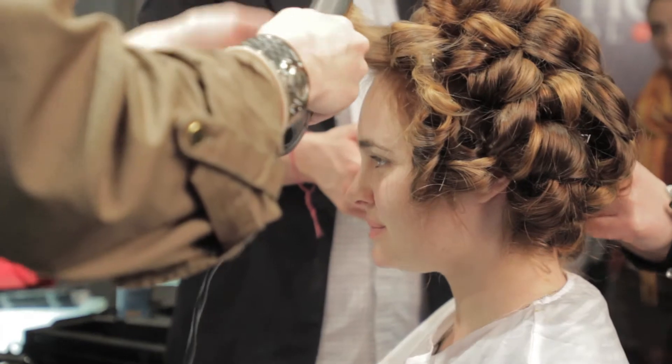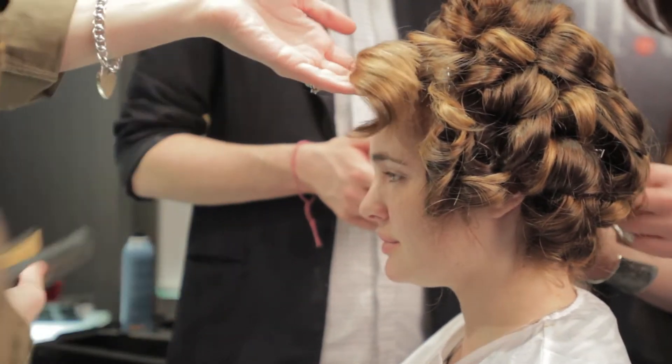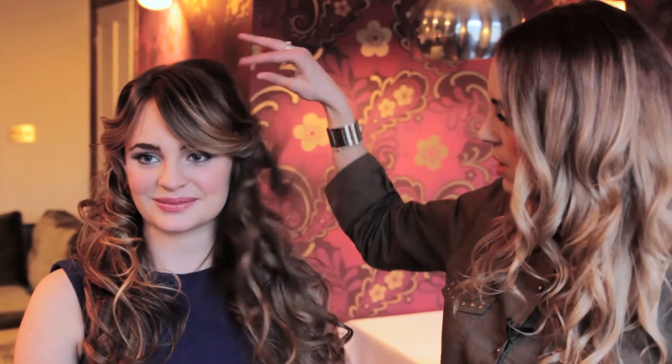We curled with the styling irons and pin-curled it, and loosely took the curls out and shook them out just to give her this nice sort of bouncy look.